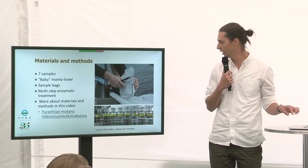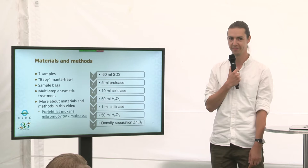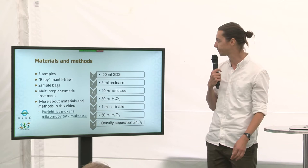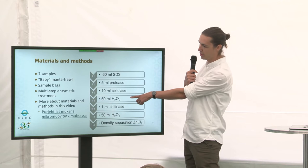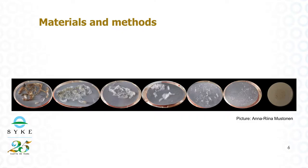For that we use the multi-step enzymatic treatment. Here's the flow chart for that. There's an enzymatic treatment which is really good for microplastics because it doesn't hurt or destroy them. And then some common hydrogen peroxide, which is very common in household cleaning products as well. In the next picture you can see how it affects the sample — little by little it removes all the other materials, and only the plastics are left.